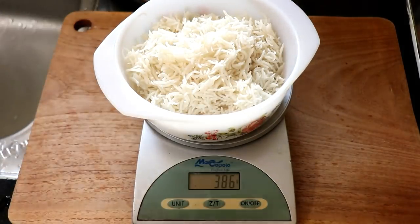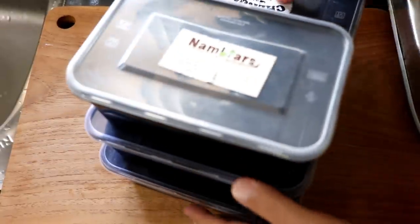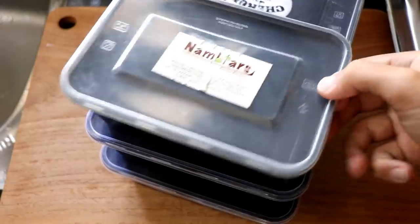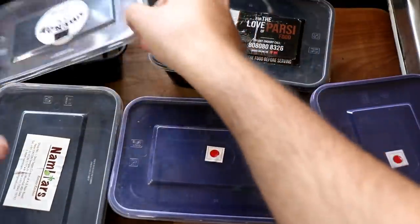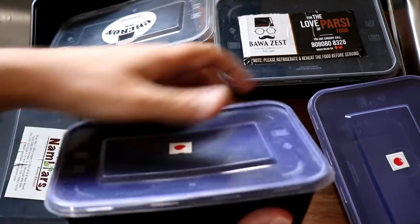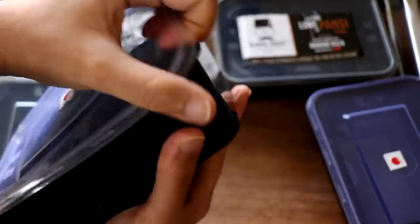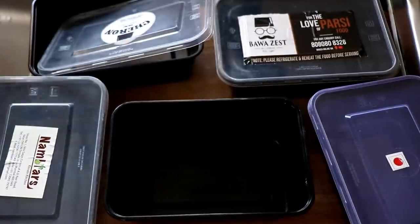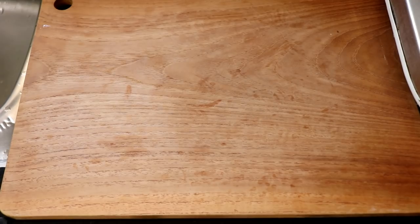To store my meals I use plastic containers, but if you are buying new containers please buy glass ones. These are just takeout containers that I reuse as much as possible. Since I eat at home, I don't microwave these plastic containers — I just put food on my plate and microwave it.